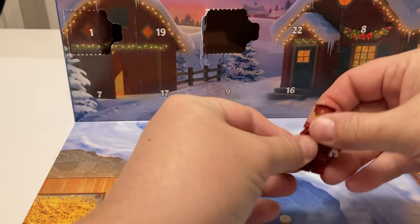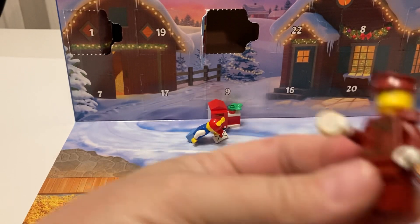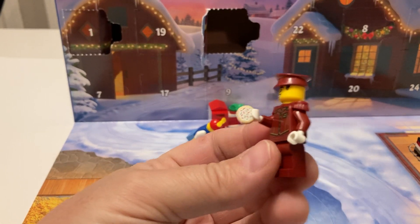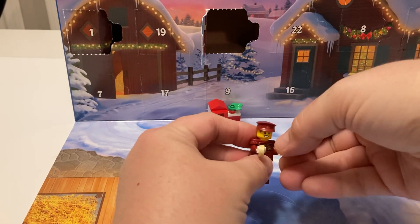It looks like he's got a little sugar cookie — look at the little sugar cookie with green and red sprinkles. There's two of them, so he's got cookies to share.